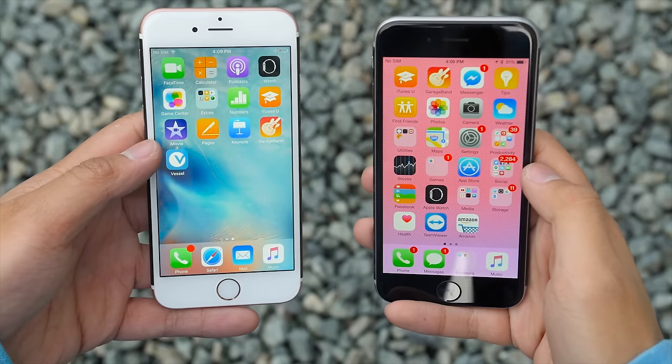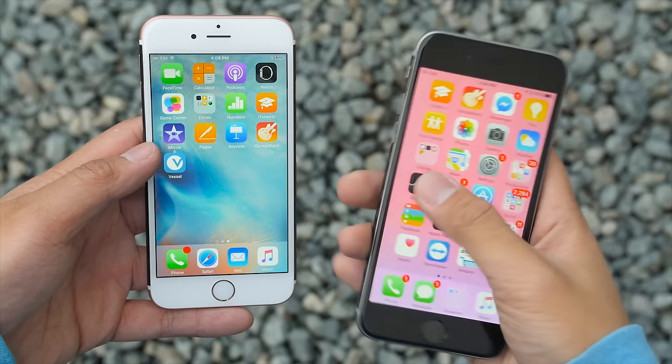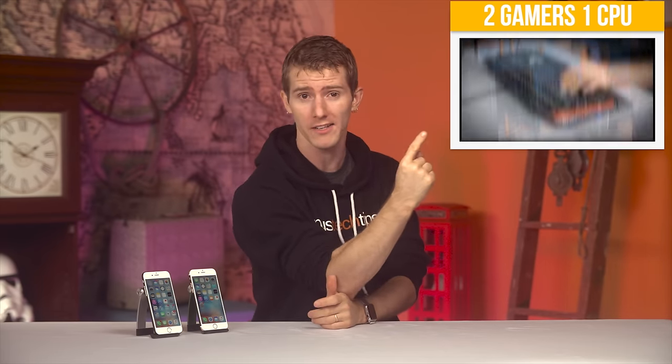For the first time ever, I'm reviewing both the number and number S variant of an iPhone. Maybe it's happening because I've gone full mainstream — that is when I'm not busy running two gaming systems off a single tower like I did in this recent video.